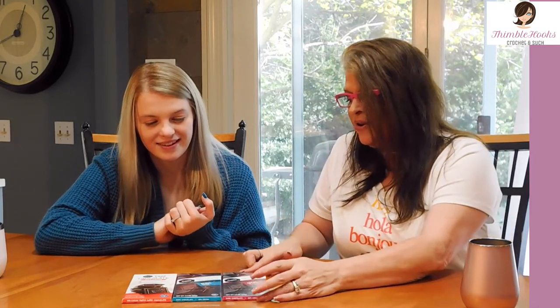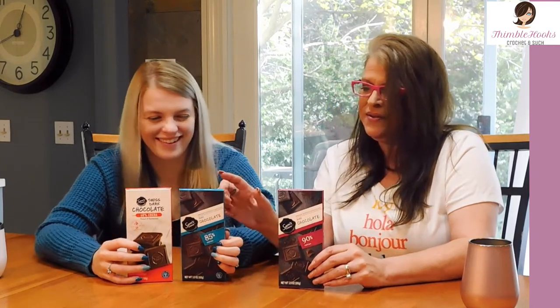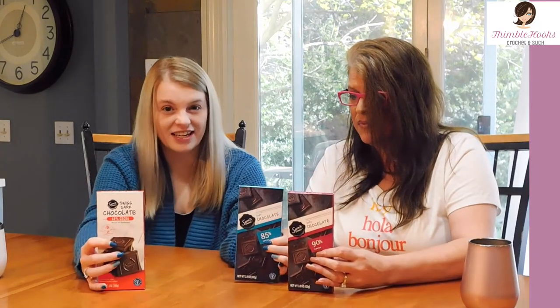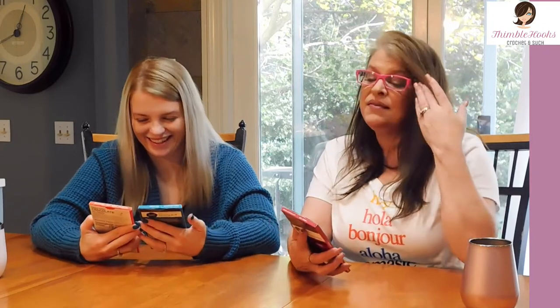We're going to try some more chocolate since it's the season for candy. Today we have Sam's Choice, which is a Walmart house brand. We've got 60%, 85%, and 90% — these two are very scary. It says it's premium European chocolate, this is Swiss chocolate. It's weird that it goes from 60 to 85 to 90, but these are the only ones we've seen at Walmart. This one scares me — I love dark chocolate and high cocoa percentages, but it's going to taste like dirt and sadness.